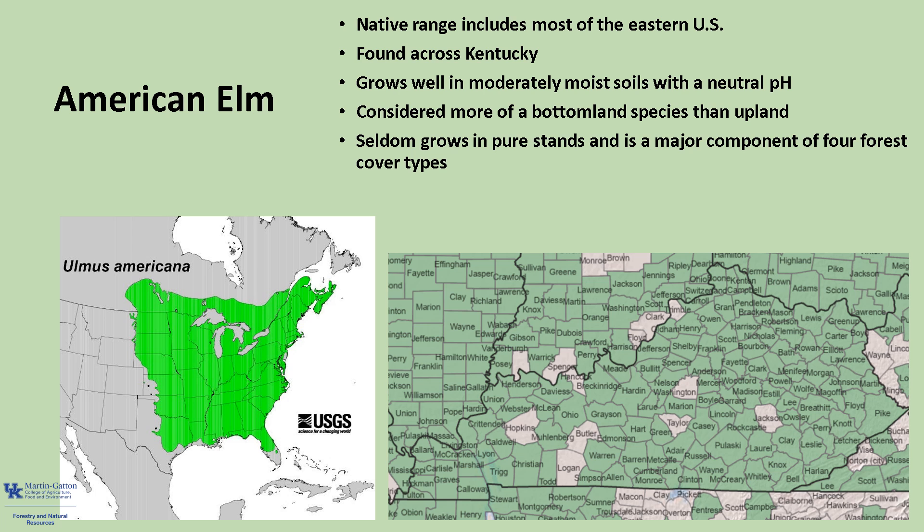Throughout its range, American elm seldom grows in pure stands and is usually found in a mixture with other species. In fact, it is a major component of four major forest cover types. American elm is classed as intermediate and shade-tolerant among eastern hardwoods.